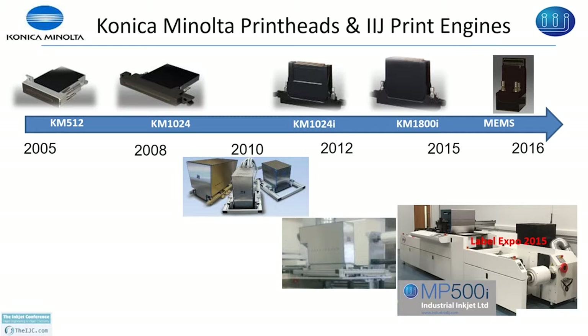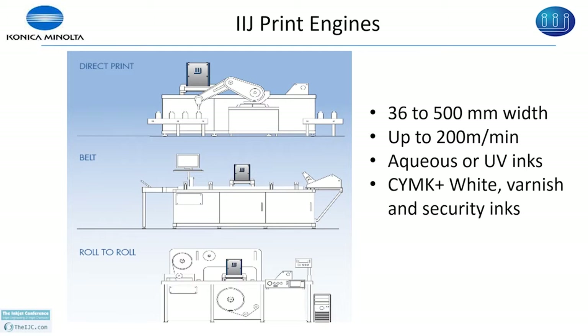IAJ print engines are compact and versatile for direct print, for printing on cards and labels, for use with belt systems, and can be integrated into existing press parts for reel-to-reel applications. We can print from 36 to 500 millimeter print width and speeds up to 200 meters per minute, and we can print aqueous, white, UV, varnish, and security inks.